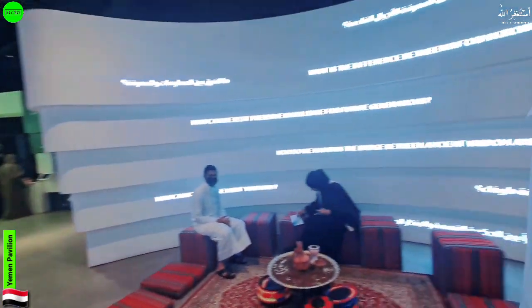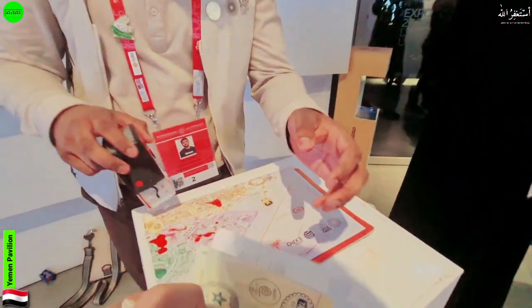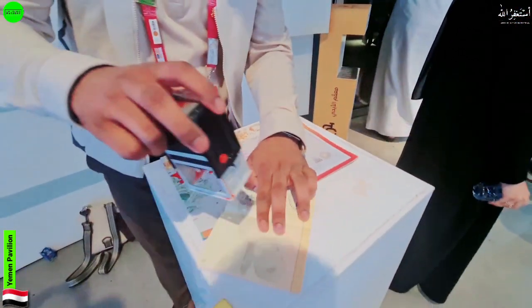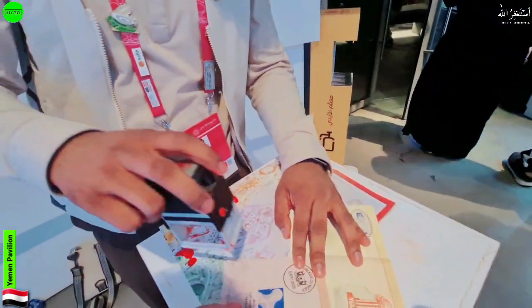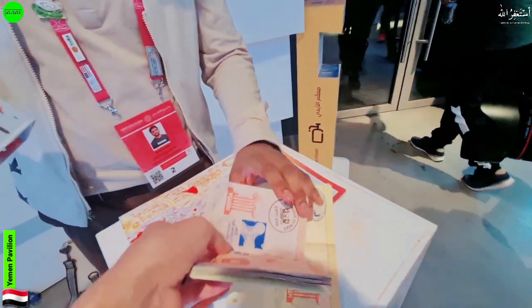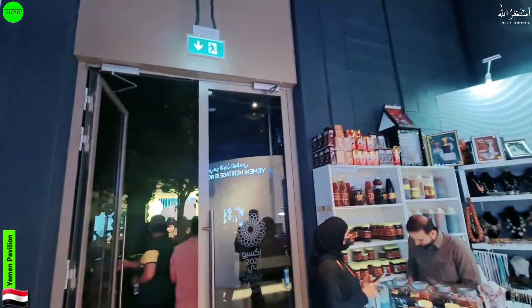Now let's go get a stamp. There's someone here to stamp our passport — we have two passports so we'll get two stamps. Thank you so much! We got our stamping done. That's everything from this pavilion.